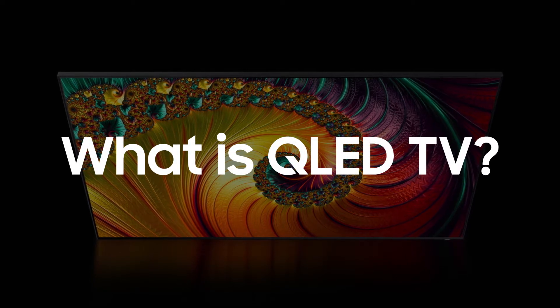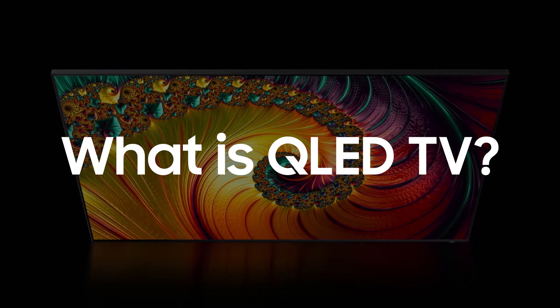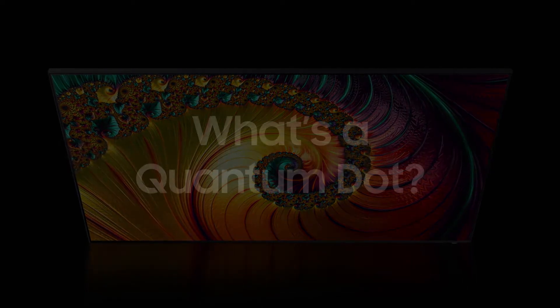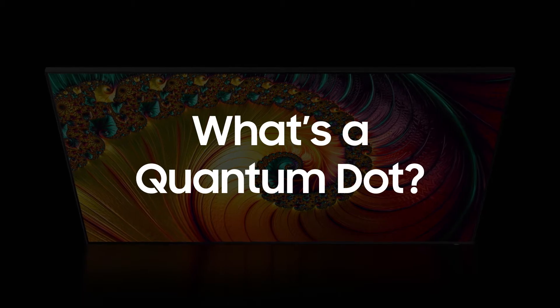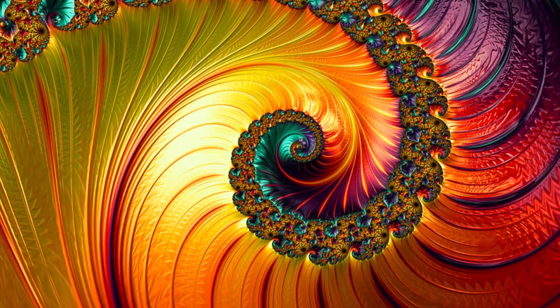Ever wonder what a QLED TV is and how it works? Let us break it down for you. In order to really know what a QLED TV is, you have to know what a quantum dot is.